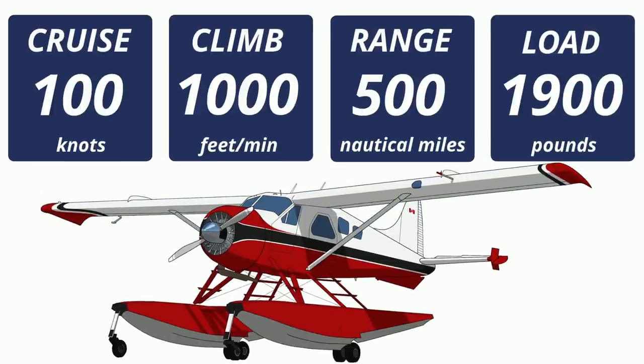A major complaint of bush planes at the time was that they were all underpowered. So de Havilland Canada, known for building the Dash 8 today, teamed up with Pratt & Whitney Canada, known for building the PT6 engine today, and decided that the engine for the Beaver would be the Wasp Jr. — a 450 horsepower radial engine — thus solving the power issue.